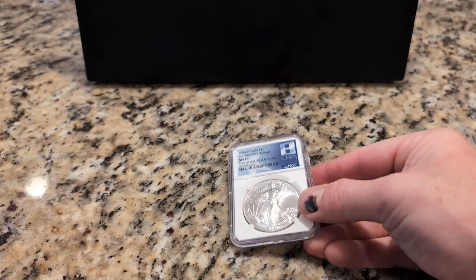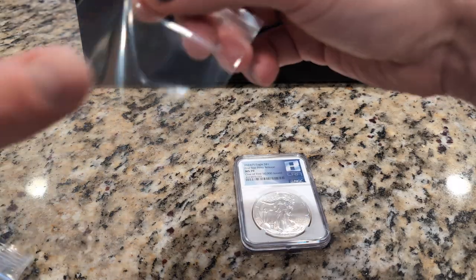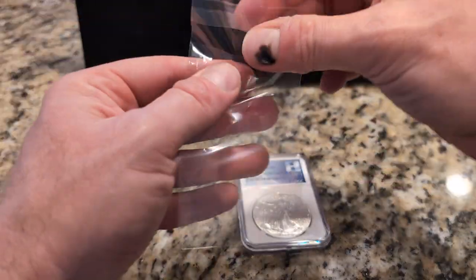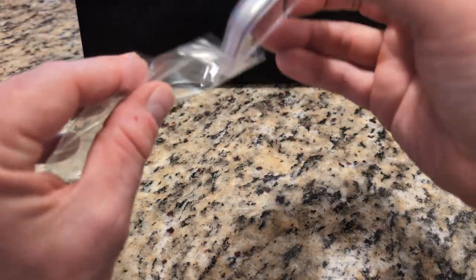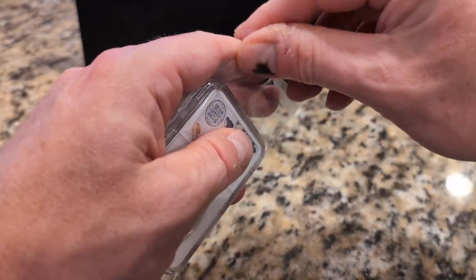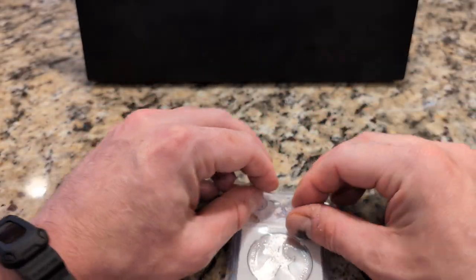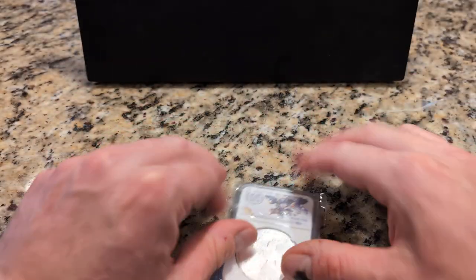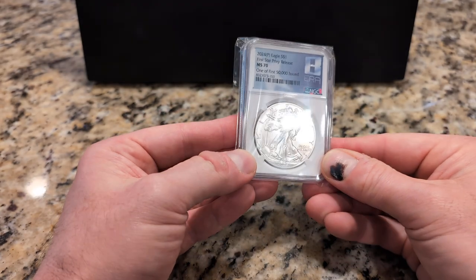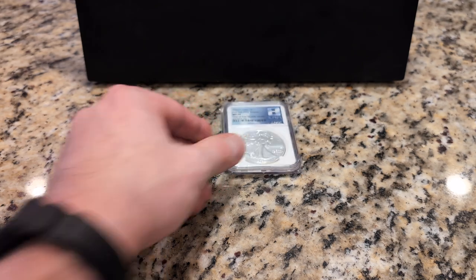I'll put this in the case with the rest of the graded coins. This is a Guardhouse coin slab baggie. It's not quite a perfect fit, but close enough to keep scratches and fingerprints off the slab itself. So — 2024 American Silver Eagle Star Privy.